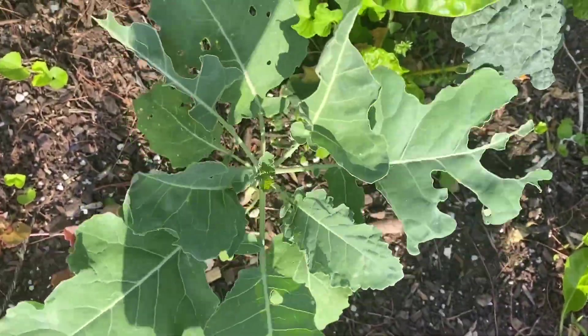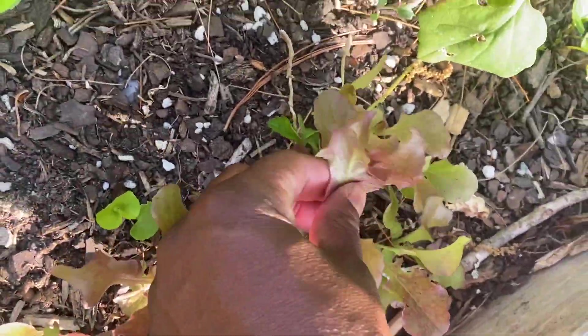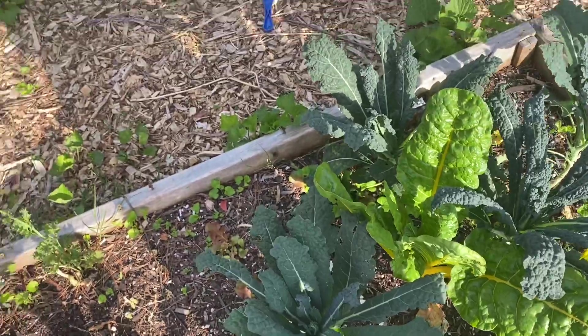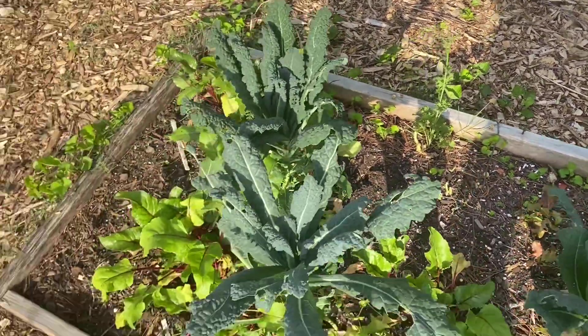And just some more lettuces — let me taste this. It still tastes pretty good!